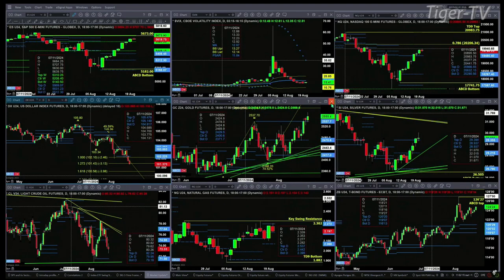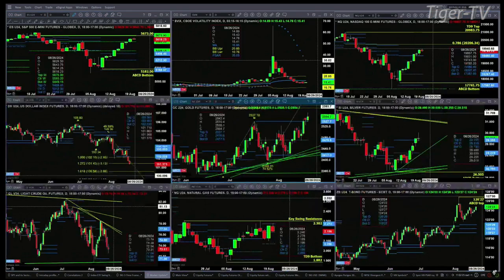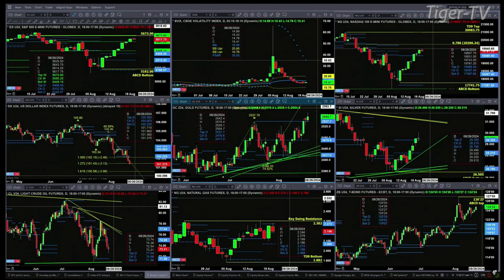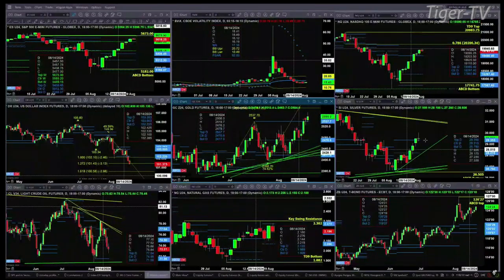Gold has an A-to-B equals C-D pattern — a small one — that could take us up towards the 25.85 level. But we have to be careful with gold; it's also got a TD nine-count pattern. We'll take a look at that during the show. Silver has no topping signal, trading above the top of its profile, and may be trading up towards its descending trend line — that would be in the $31 area.